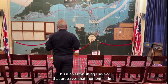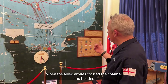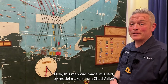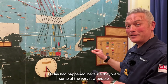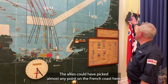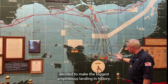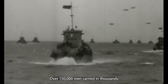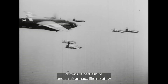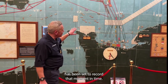Come and have a look. This is an astonishing survivor that preserves that moment in time on the morning of the 6th of June, 1944, when the Allied armies crossed the Channel and headed for the coast of Normandy. This map was made, it is said, by model makers from Chad Valley. It's made of plywood. Apparently, they weren't allowed out of the camp until after D-Day had happened because they were some of the very few people who knew exactly where the invasion was going to land.